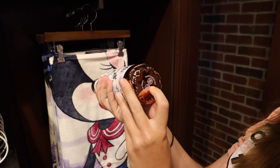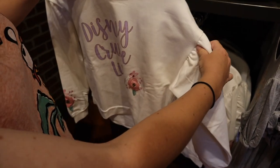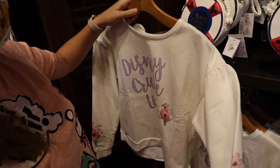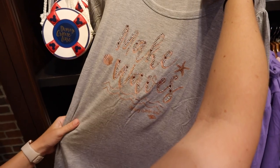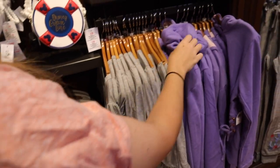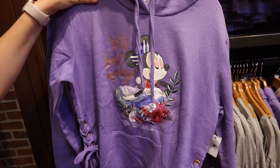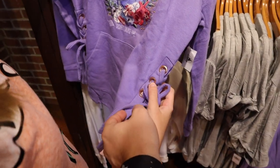Not microwave or dishwasher safe — good to know. I love that. Although I don't know about the ruffle part, but it's $49.99. Is it a crop top? Yeah, I think so. And then it's got little flowers. And then this says 'Make Waves, Disney Cruise Line' for $34.99 — this is new merchandise that wasn't on the cruise ships.